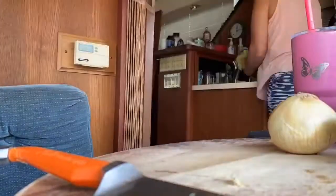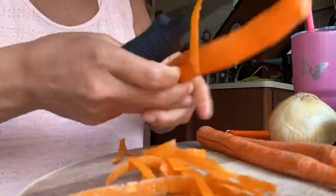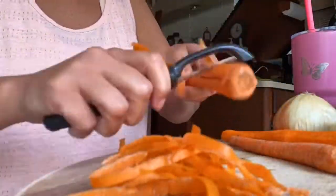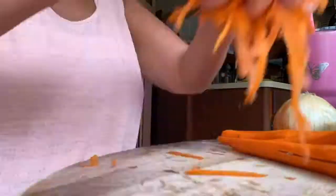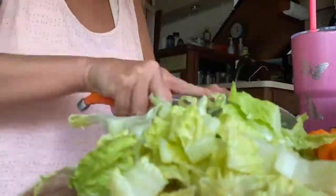After the holiday weekend I was ready to get back on track and make a big salad like I usually do for lunch. I'll put a link to our Labor Day weekend video so you can see what all we did. If you're enjoying taking a peek into our life on the boat be sure to hit subscribe so you don't miss any future videos.